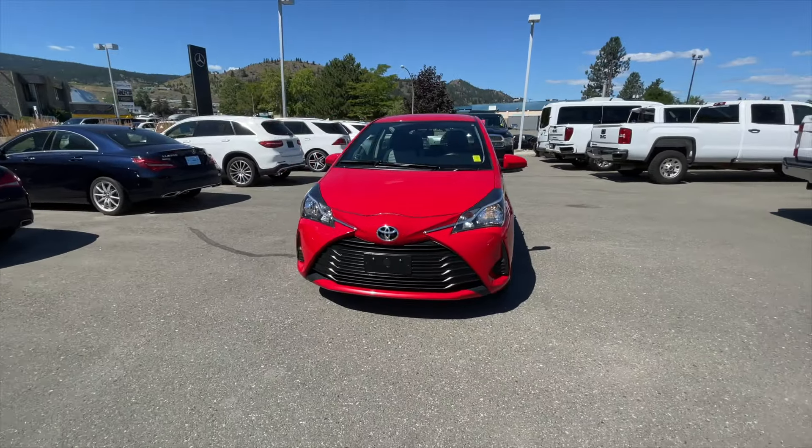How's it going everyone? Jeremy from Zimmer Wheaton, and today we're taking a look at our 2019 Toyota Yaris LE. It comes in an absolutely red exterior paint finish.